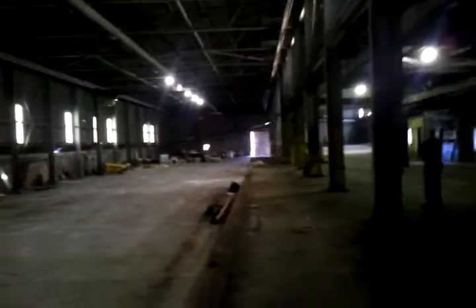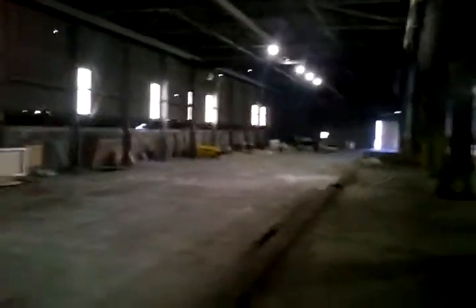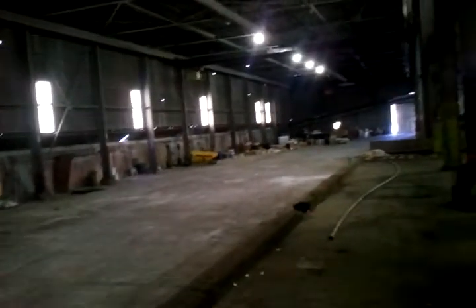The ceiling needs insulation. Electrical is probably good. What do we say the distance was between these two pillars here? We're 16 foot on center — 16 foot on center between the pillars.